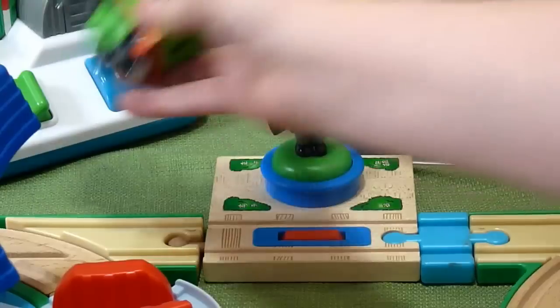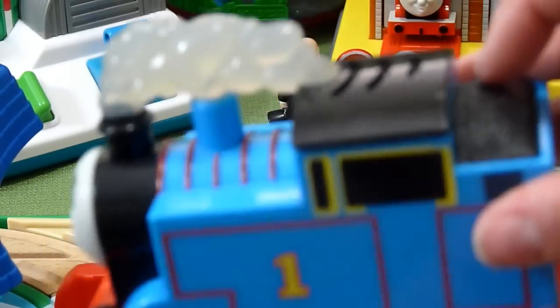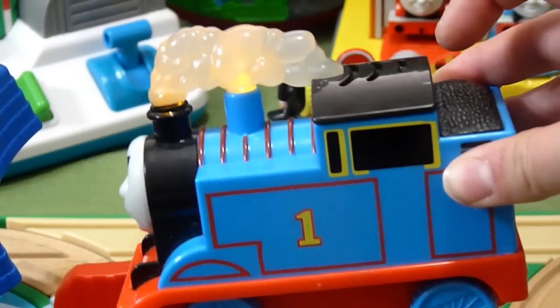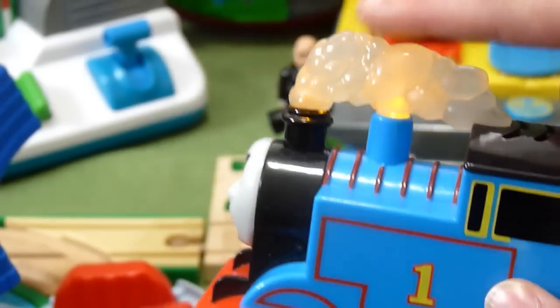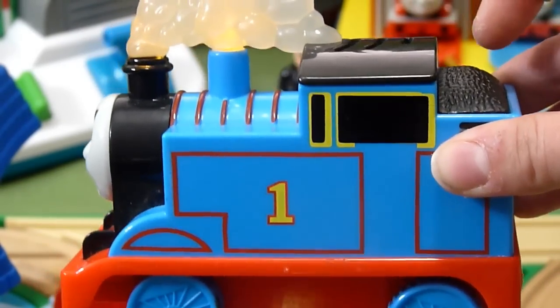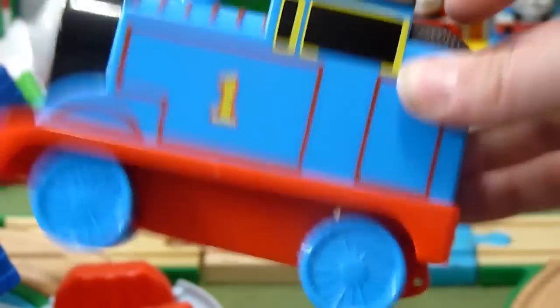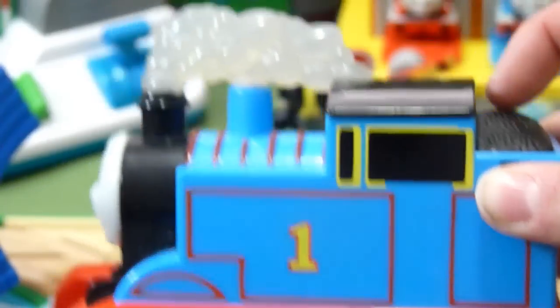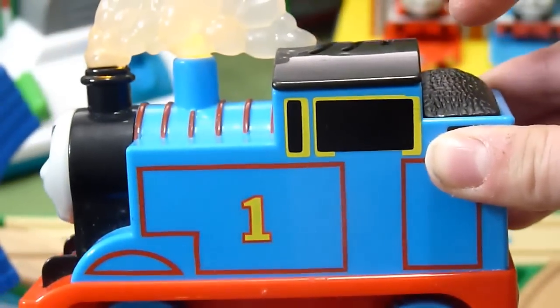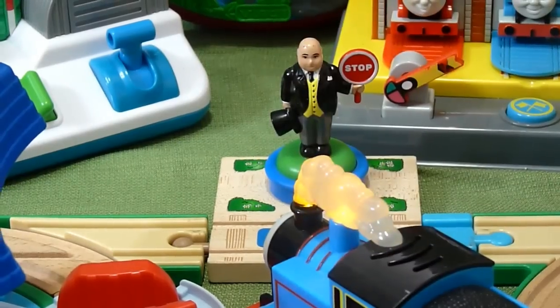We love that Sir Topham Hat — a set wouldn't be complete without him. And then another favorite toy is this little guy here. You push him and his little smokestack lights up and he has tons of fun phrases you'll recognize from the show — things like 'Cinders and ashes,' 'Coal keeps me steaming along.' It's just super neat that his smokestack lights up.